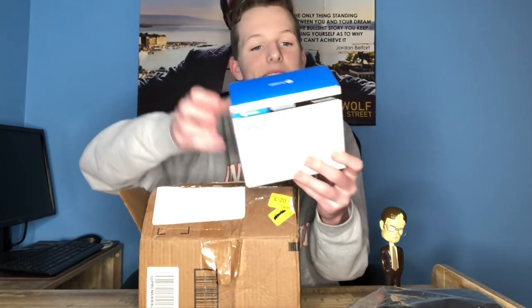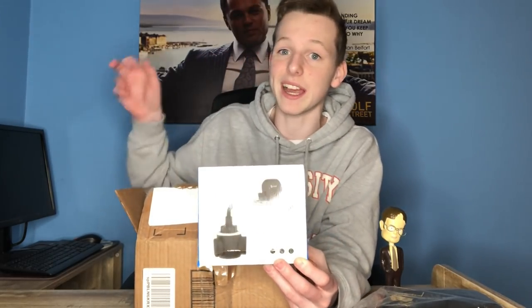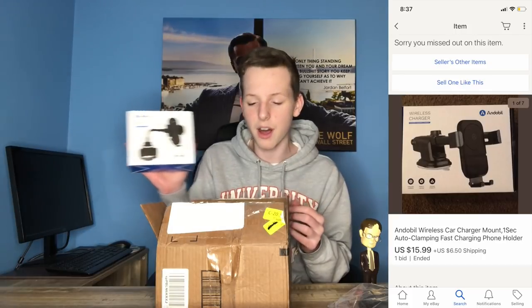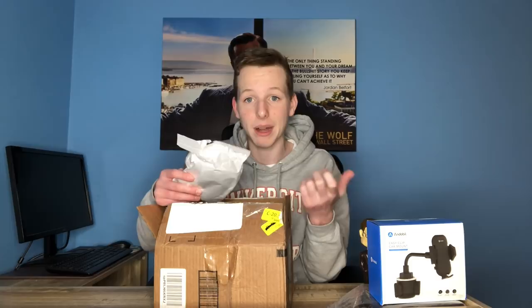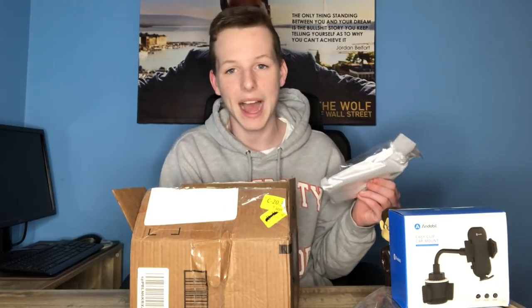The next item in this mystery box is an easy clip car mount for your phone — so basically you put this in your car and hang your phone up. I don't really want to unbox this one because I have a good idea of what it is. I'm going to guess this thing is selling for like $9 on eBay. Not a bad product overall. The third product I see in here is kind of a piece of garbage — it says 'made in China' right on the label. They're basically just three iPhone chargers that I'm definitely going to try and resell on eBay for like $2 or $3.